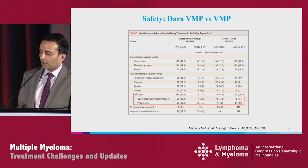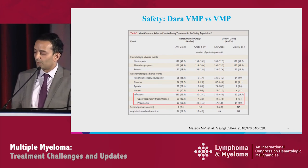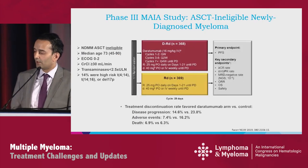In terms of safety, results were generally comparable. There is a higher rate of infections: 66.8% all-grade versus 48%, and grade 3 infections 23% versus 14.7%, typically in the form of respiratory infections. Importantly, these infection rates are not exposure-adjusted, since patients receiving DARA are on therapy longer.